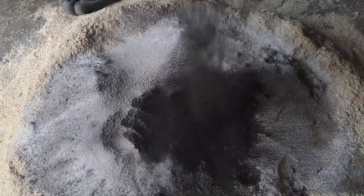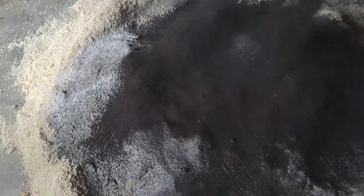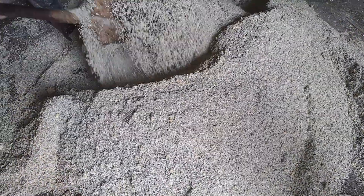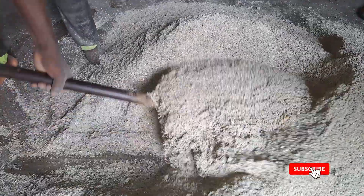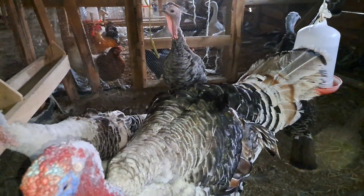Hello guys, welcome back to the channel. We recently shared our turkey and chicken feed mixing formula, and we added charcoal to our feed mixture. Many people have been asking us why we chose to add charcoal to our feeds. So in today's video we'll be discussing the benefits of charcoal to your turkeys, chicken, and basically livestock at large.